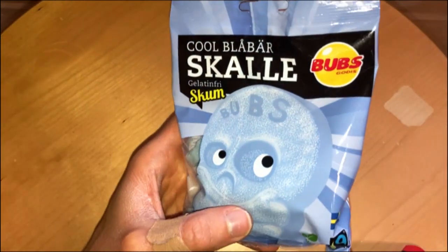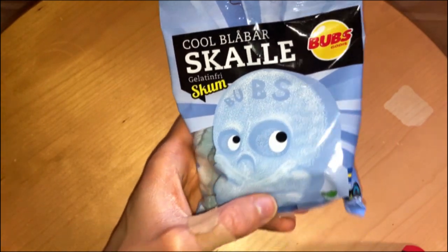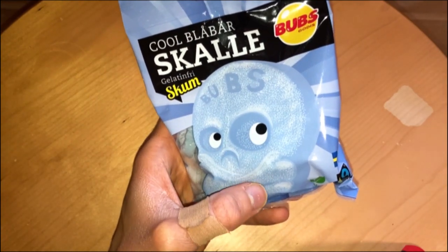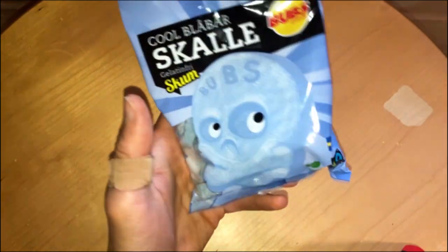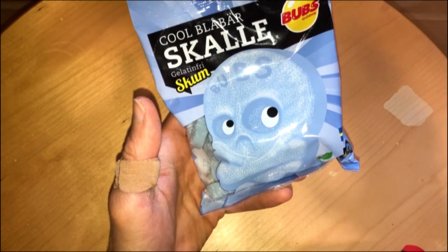Cool Frozen Skulls! Today, we check out these Swedish Bubs goodies or candies. These are gelatin-free candies — soft, quite marshmallow, but a little harder things.